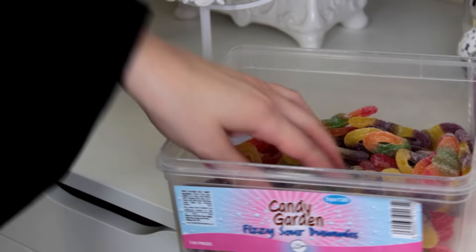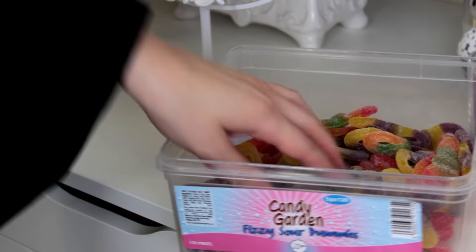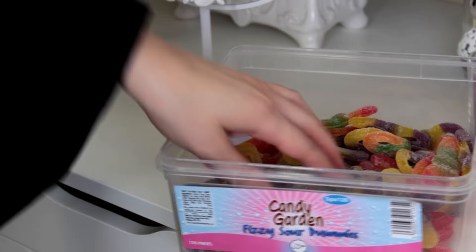It's always sweets, chocolates, crisps, biscuits. I don't really like fizzy drinks or anything like that, but I do have a sweet tooth so I love my sweets. So this is basically my everyday story — this is my life in a nutshell.